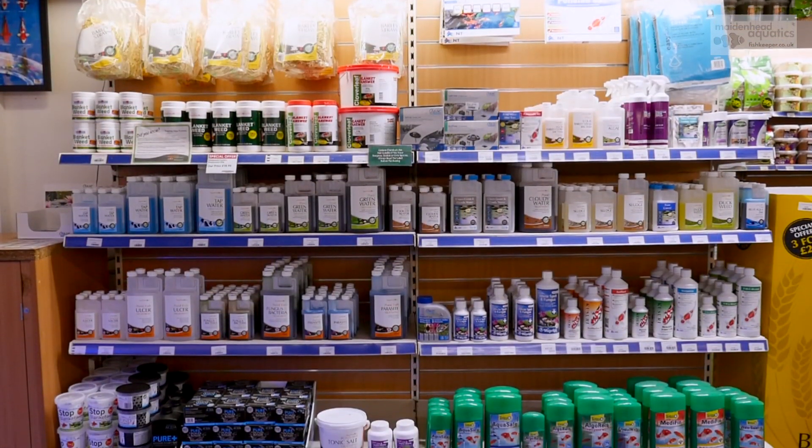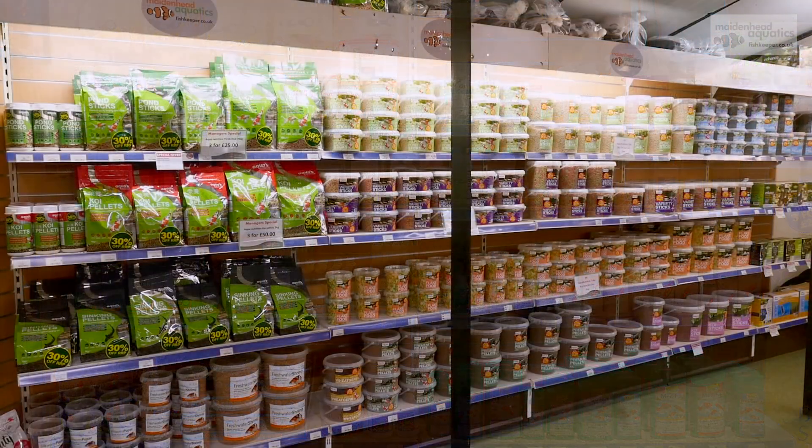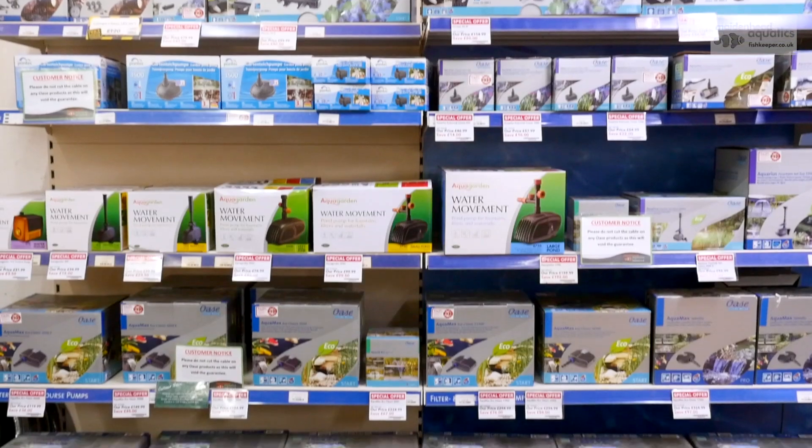Our dry goods section is packed with pond supplies for both the casual and the expert fish keeper, along with everything you could need for your home aquarium.